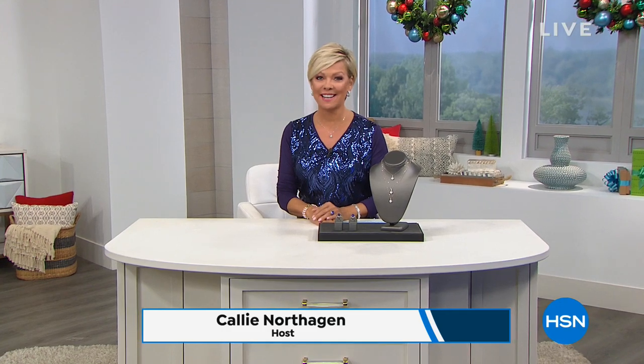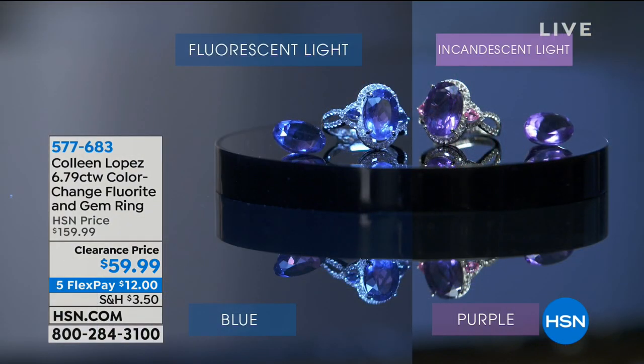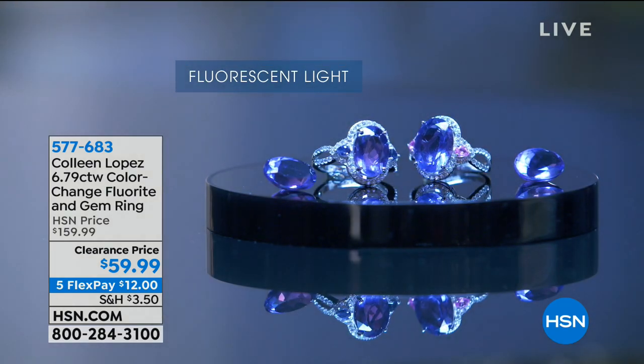Good morning and welcome to HSN! We are putting on the biggest sale across all categories throughout the day. These next two hours we're going to focus on jewelry with major markdowns — at least 50% off, upwards to even 70% off in some cases. We've got some of your favorite designers: Heidi Doss, Colleen Lopez, and Joan Boyce in fashions and jewelry. We're going to talk diamonds next hour.